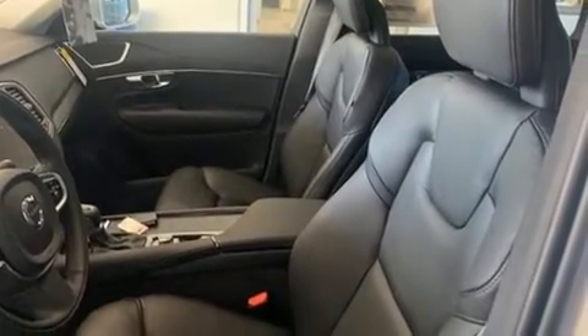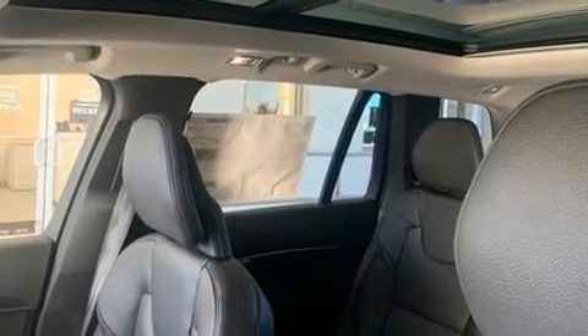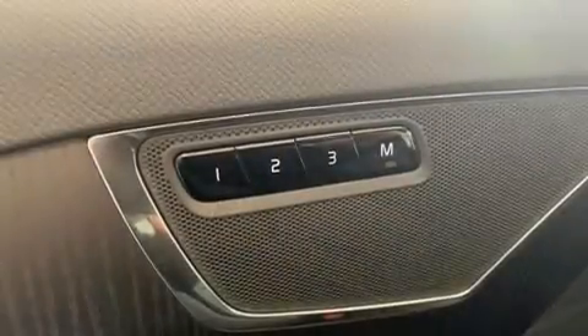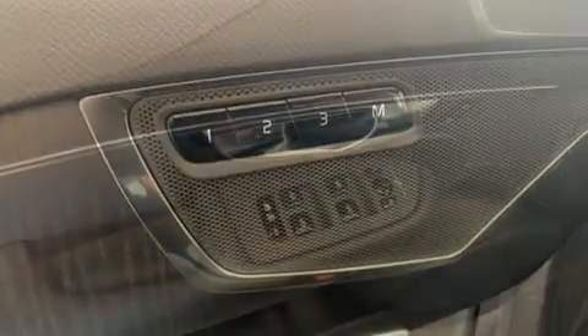Volvo ensures the safety and security of its passengers with equipment such as dual front impact airbags, head curtain airbags, traction control, brake assist, anti-whiplash front head restraints, a security system, an emergency communication system, and four-wheel disc brakes with ABS.